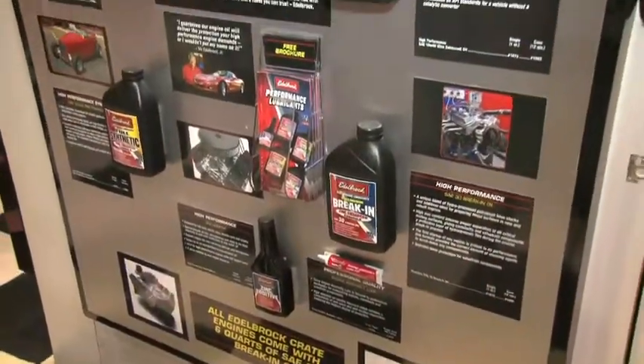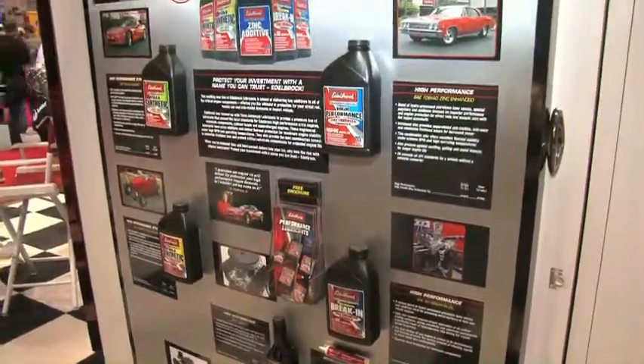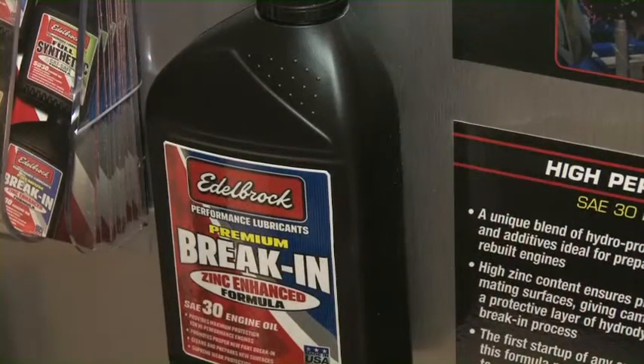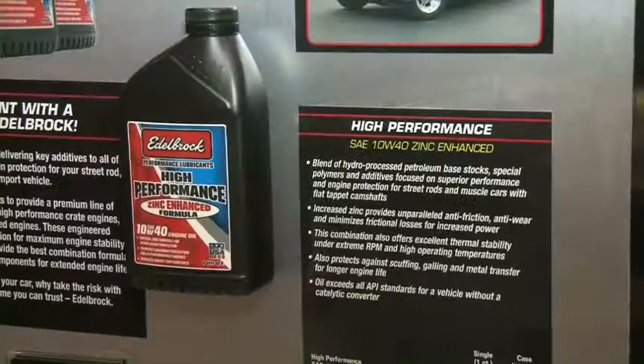We've got a catalytic-safe product which will work on all of our E-Force supercharger applications where the vehicle has a catalytic converter. Then we have two products — a petroleum and a synthetic base high-performance oil — that can be used on any muscle car, hot rod, or anything that has a flat tappet cam, or without a catalytic converter. So this kind of covers the whole hobby.